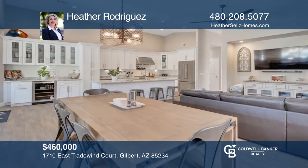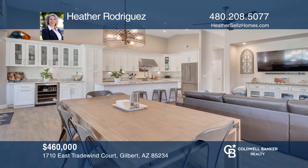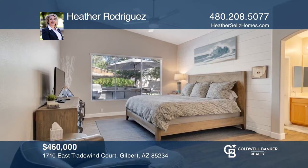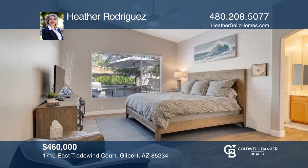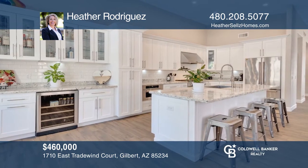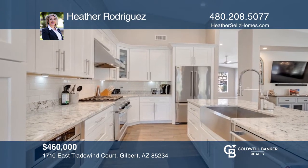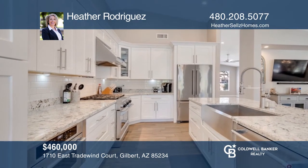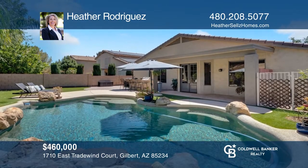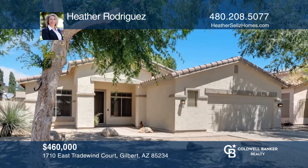This remodeled home offers modern flooring, paint, hardware and lighting throughout. With three bedrooms and a den, there's room for everyone. The gourmet kitchen is stunning with upgraded cabinets, counters and high-end appliances. French doors lead to the backyard retreat with a built-in barbecue and a sparkling pool. Heather Rodriguez is ready to answer any questions you may have. Give her a call today.